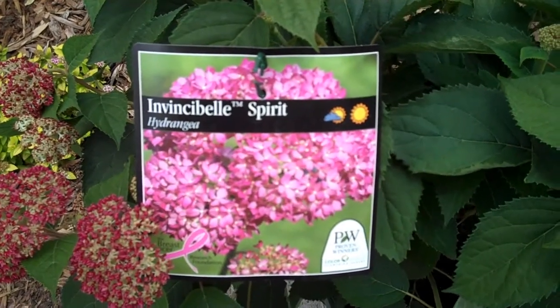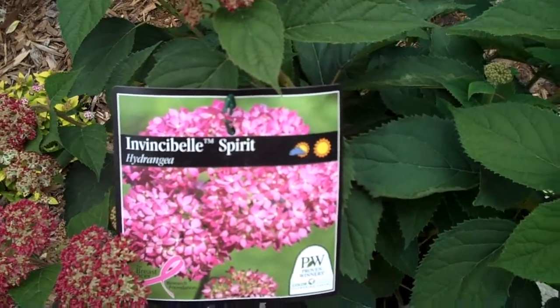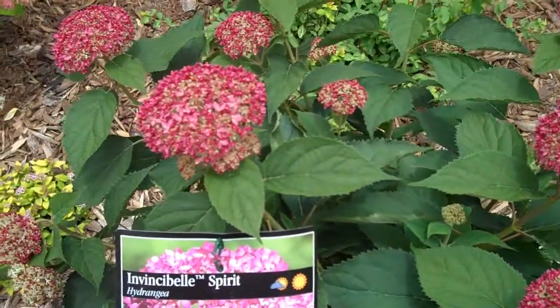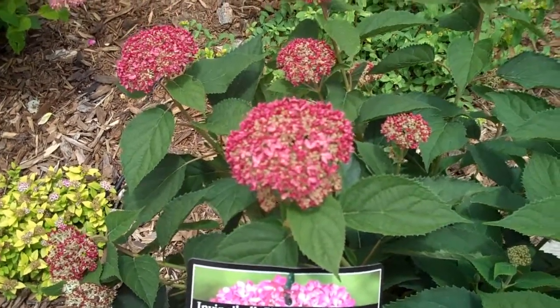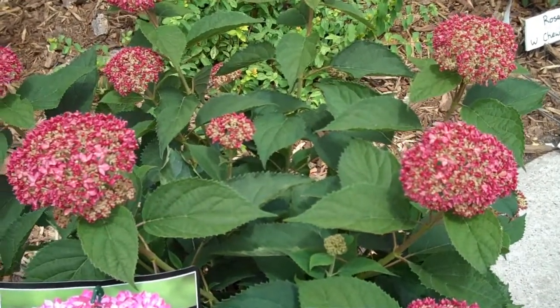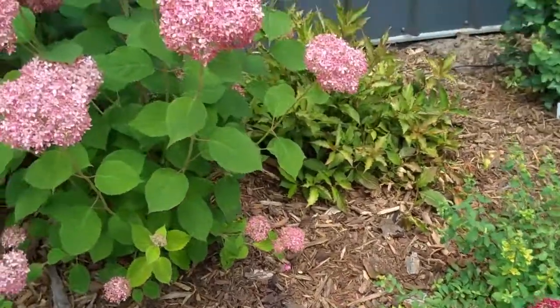Invincible Spirit is a brand new hydrangea from Proven Winners. It's a beautiful new plant — an Annabelle type, and the very first Annabelle type that has pink flowers. It's very hardy, very easy to grow, and blooms reliably every year. Flowers come out a beautiful dark pink and mature to a soft pink. It makes a great garden plant.